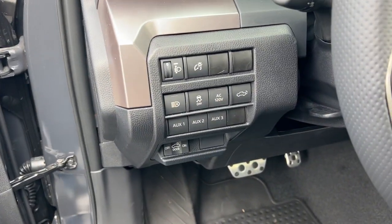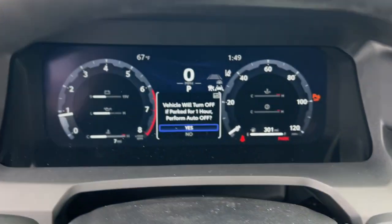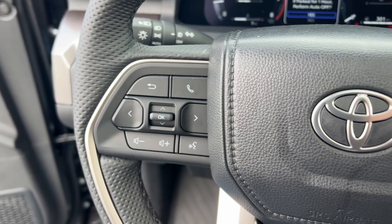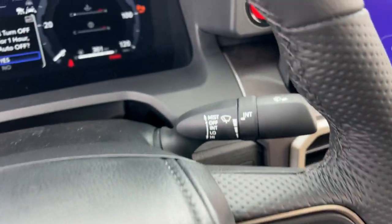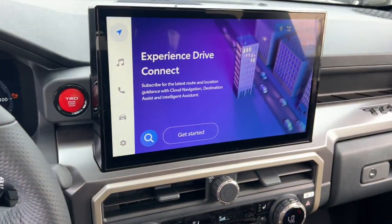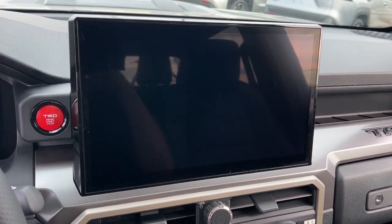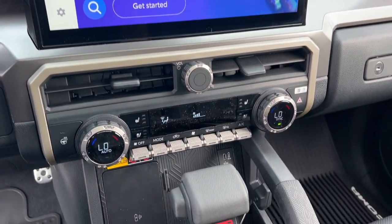The following are some of this vehicle's highlighted options: 360-degree view camera, Apple CarPlay and Android Auto, sunroof, keyless entry, satellite radio, heated mirrors, premium sound system, power liftgate, fog lamps, and backup camera.